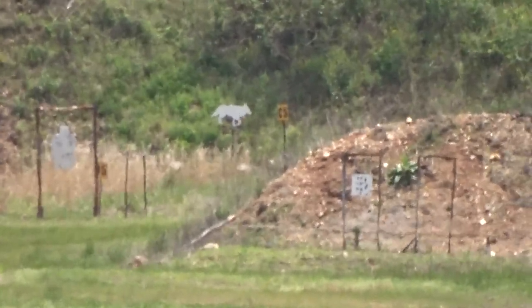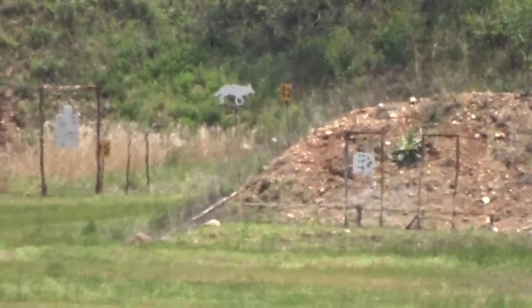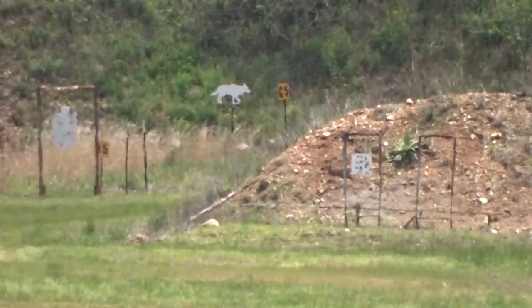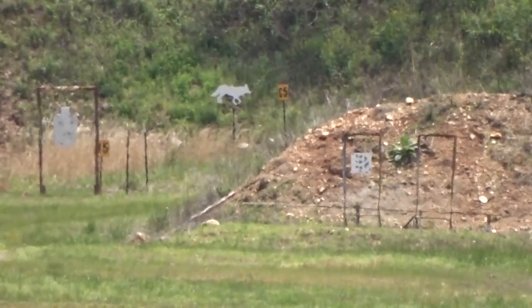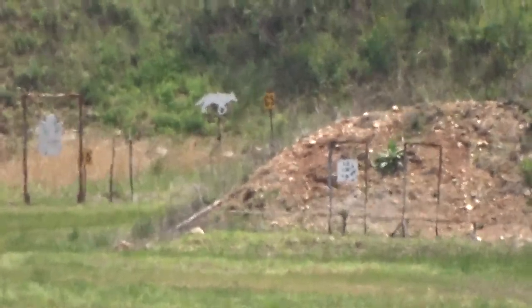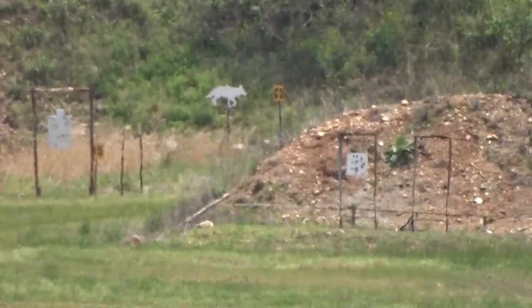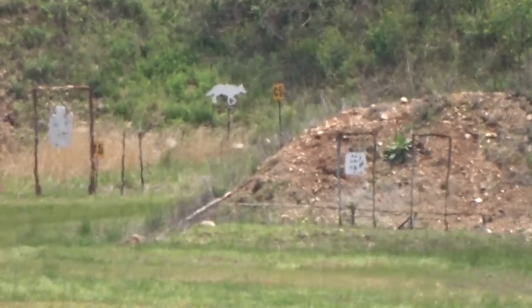Okay guys, here we are at 735 yards — we're after the coyote. A little bit of wind, sorry for the wind noise. That was too easy, wasn't it? Too easy. Where did you hit it? I hit him — I'm going to zoom in.